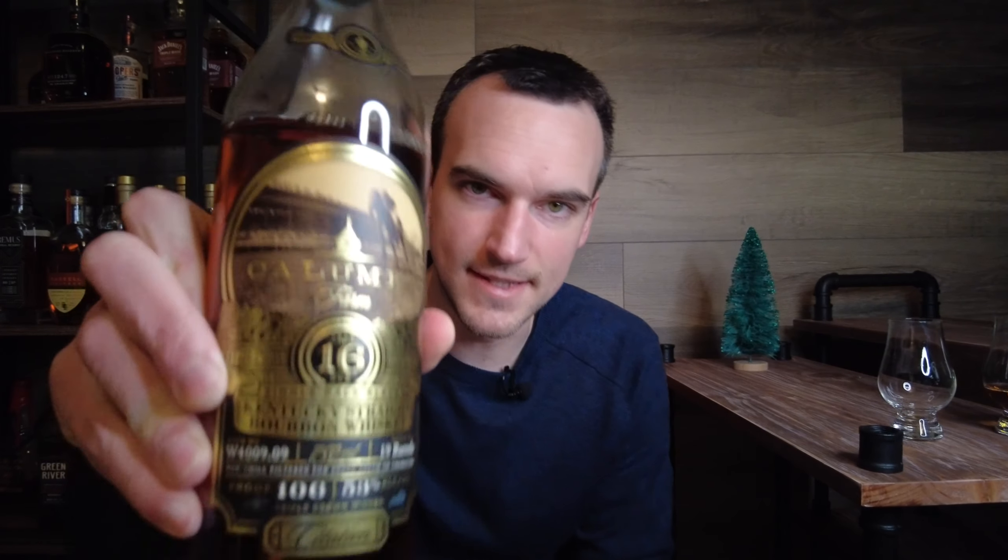All right, top three. For number 3, I felt like I had to put one in here that carried a higher age statement. Since the highest age statement we had was the Knob Creek 9 and the Russell's Reserve 10 as an honorable mention — nothing with a super high age statement — I had to put in what might be the most delicious bottle on here: Calumet Farm 16.